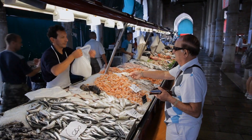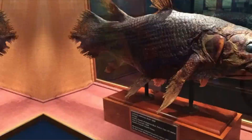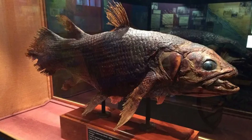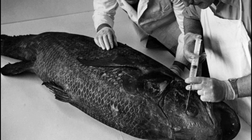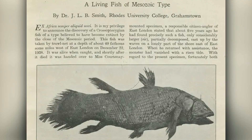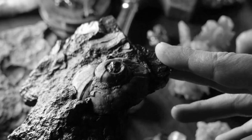Upon docking, Goosen, as was his custom, called Marjorie Courtenay-Latimer. Courtenay-Latimer, the curator of a local museum, had befriended the captain, who would always invite her to comb through his latest haul for odd-looking specimens. But on that day in 1938, she nearly turned him down — she had her hands full with a new fossil exhibit. In the end, Courtenay-Latimer decided to drop by anyway, if only to wish the crew a Merry Christmas.